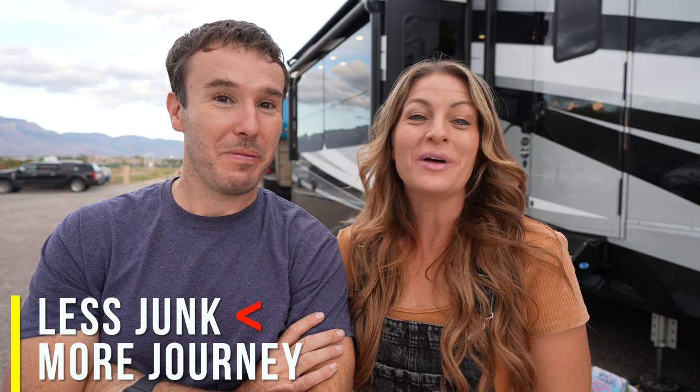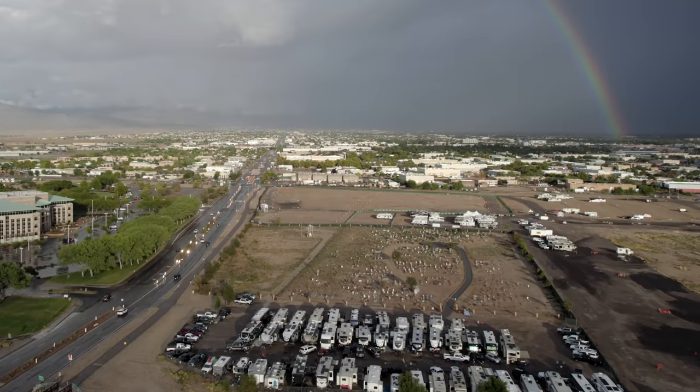You know, we love tours, but what's even better than a tour of an RV is touring RVs of people who are actually living in the RVs.